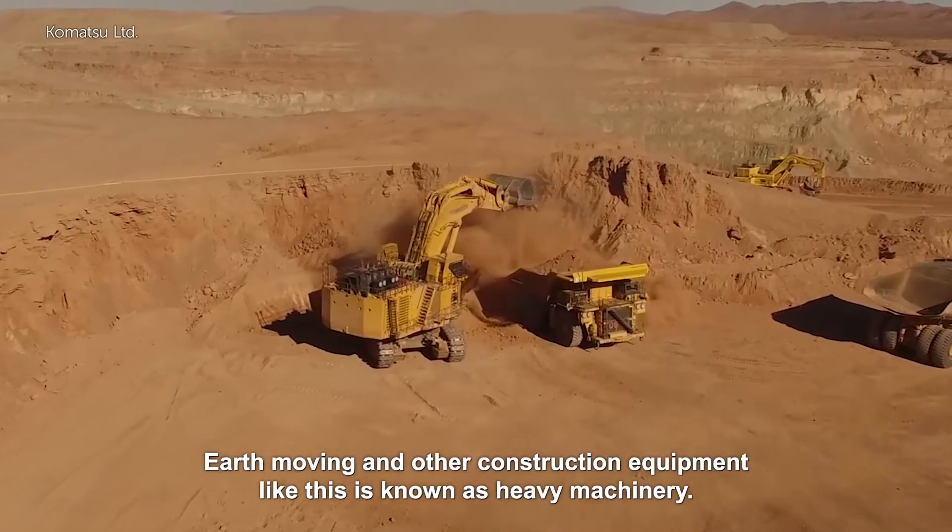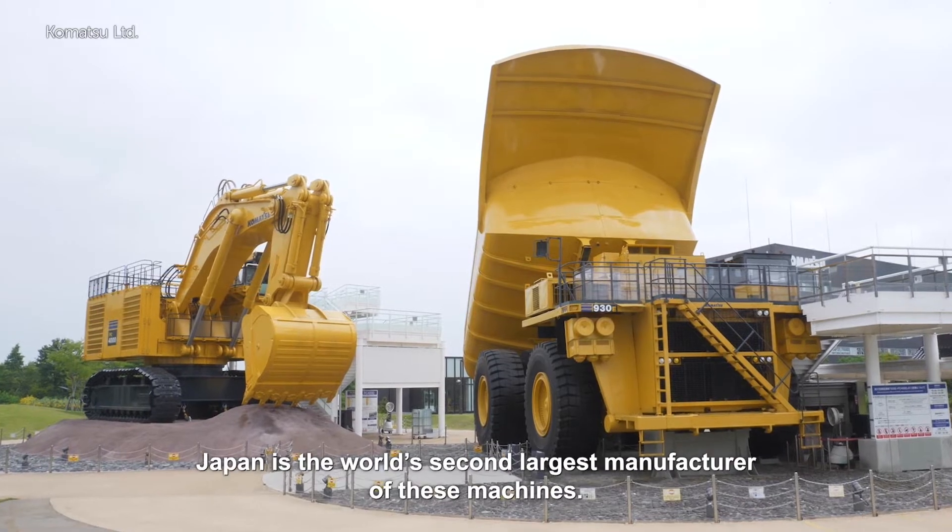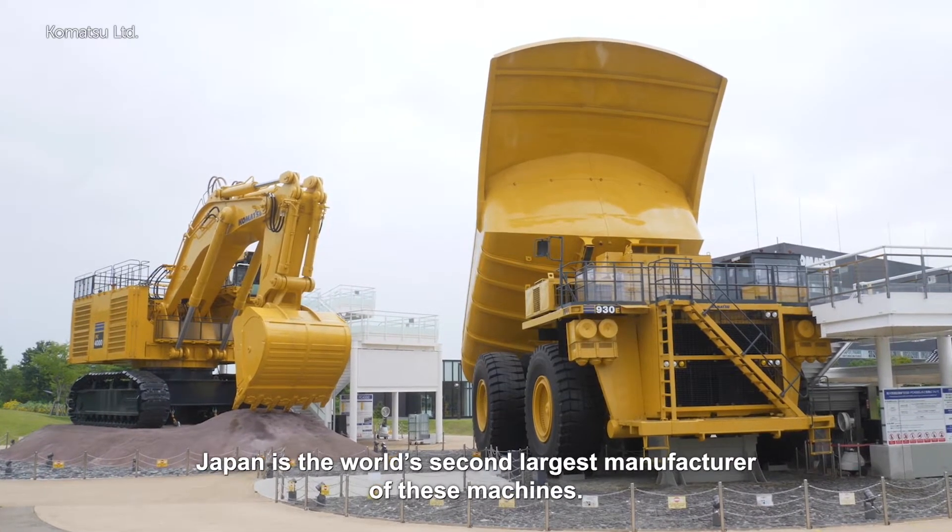Earth moving and other construction equipment like this is known as heavy machinery. Japan is the world's second largest manufacturer of these machines.